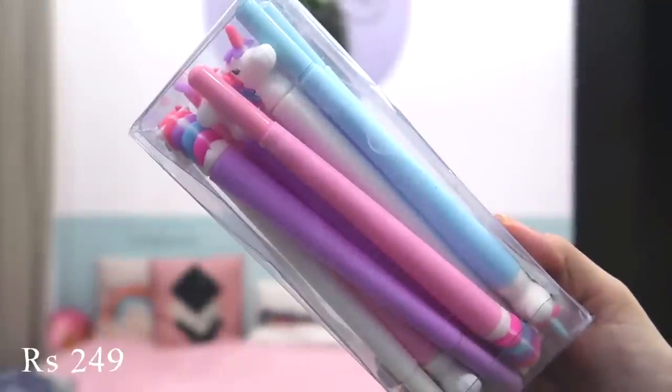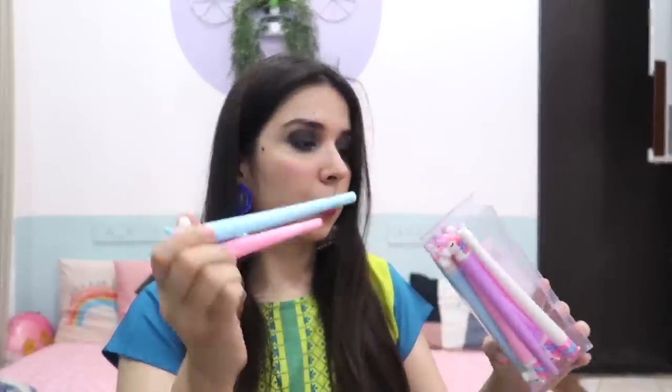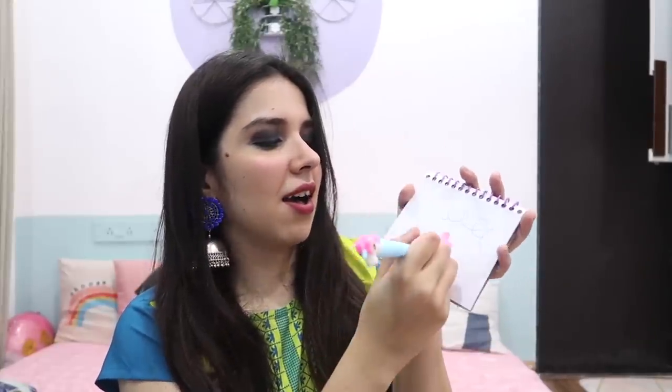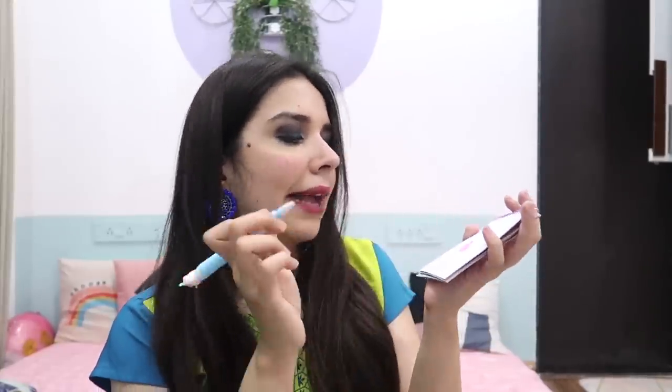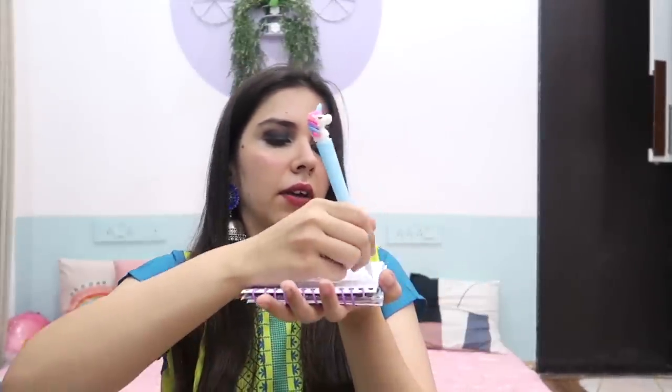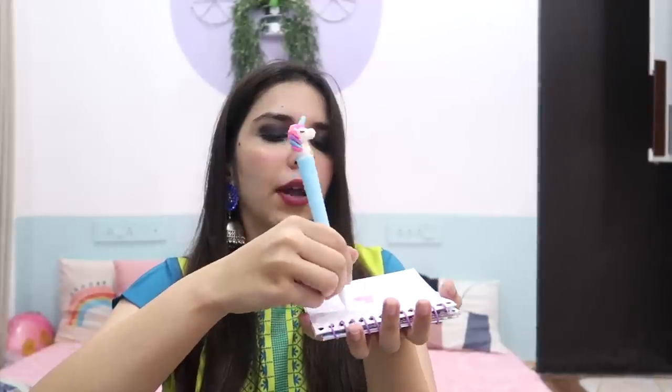The next thing I have is a full set of unicorn pens. You have 4 colors in this: pink, blue, purple, and white — 4 good pastel colors. Testing it out — it starts good, then stops a little, then comes back. I think it's probably because I'm holding it and the ink is going back. When I write properly it's smooth and not stopping.